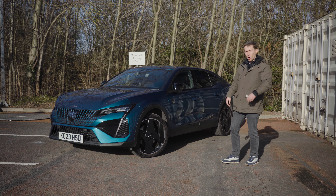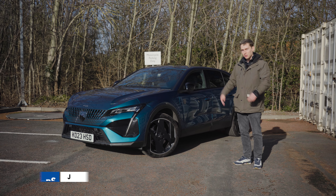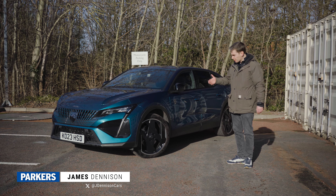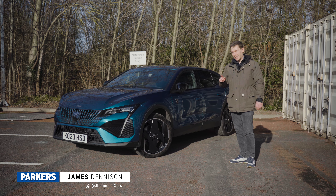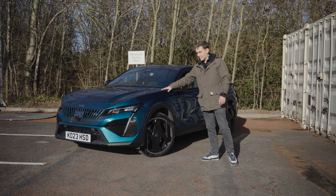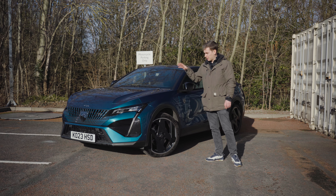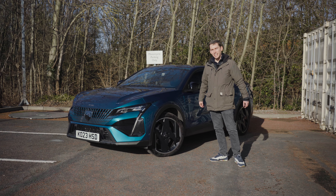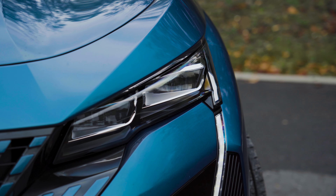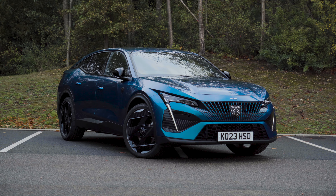This is the Peugeot 408 plug-in hybrid, and for the last few months I've been running it as my own car. I like it a lot and I've got on with it, but one thing I haven't entirely got on with is the plug-in hybrid powertrain under the bonnet. Let's start with the good bits.